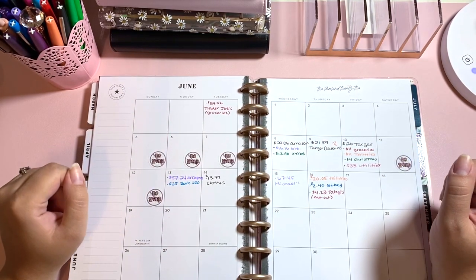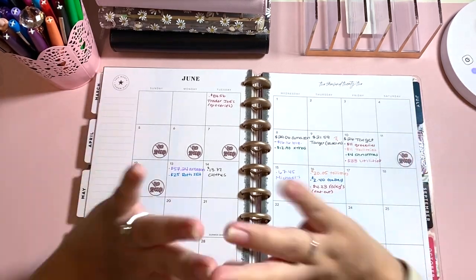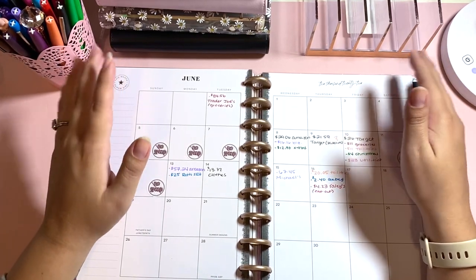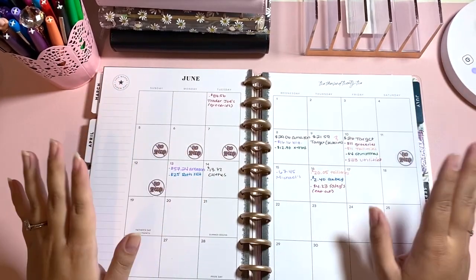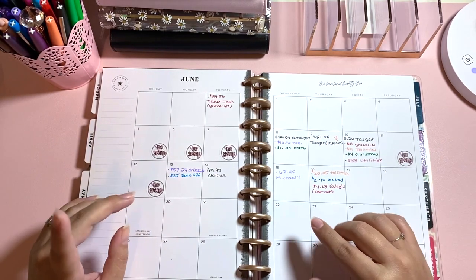Hey guys, welcome back to my channel. If you're new here, my name is Brittany. Today we have a cash unstuffing for you. I'm just going to start off by saying that I am dragging today — I am so tired, so if this is kind of messy or I mess up, that is why.